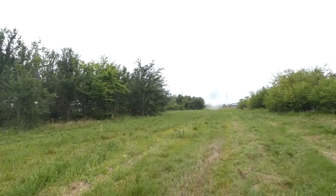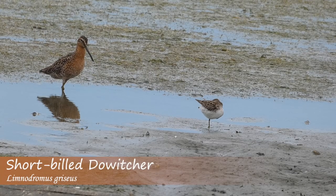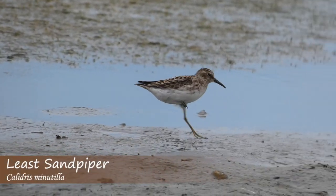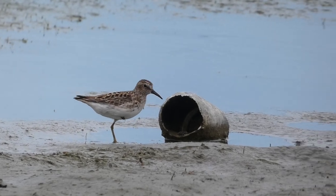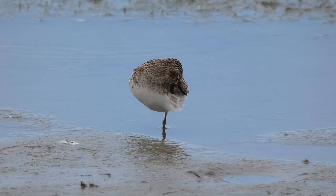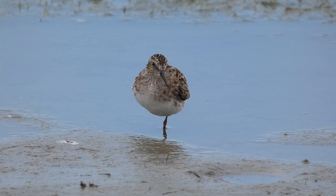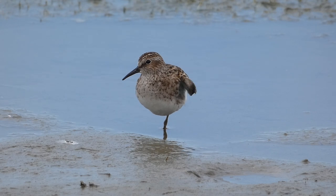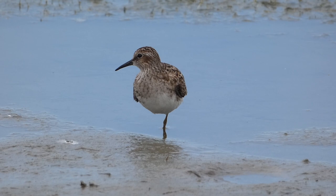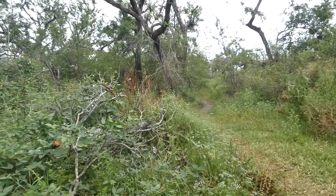I did one more check for the red-necked phalarope in the ponds, and got great views of a short-billed dowitcher and a least sandpiper. The least sandpiper is a petite bird with a slightly curved bill, yellow legs, and a brown mottled back in breeding plumage. They are about the same size as a sparrow and are the smallest shorebird in the world. Least sandpipers are known for searching for food in drier areas compared to other small sandpipers, feeding mostly on insects and other invertebrates.